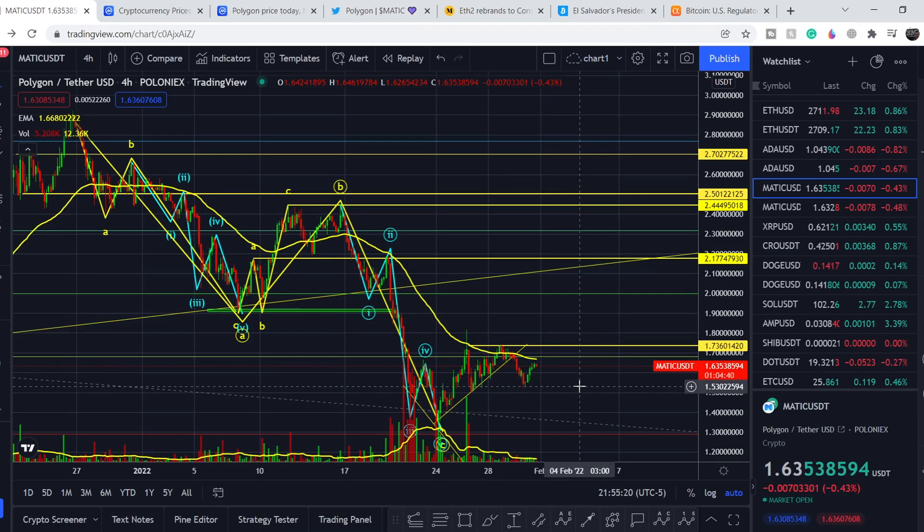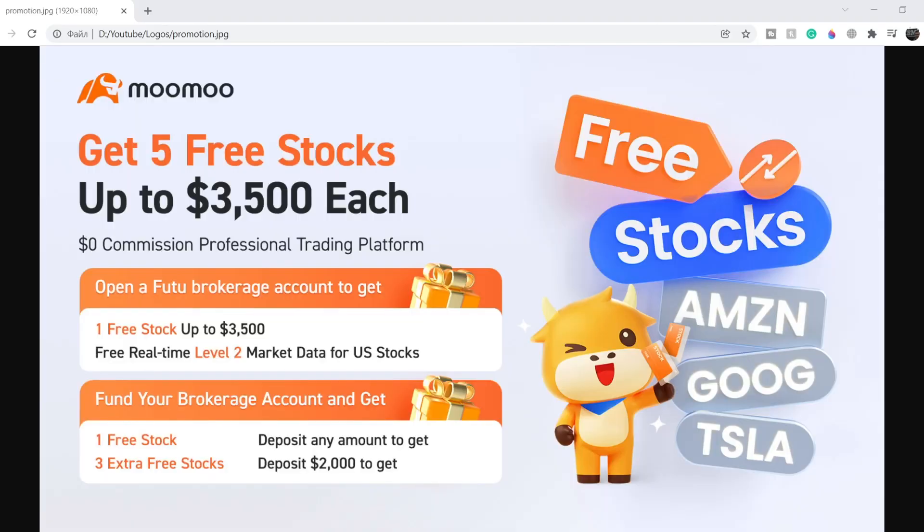On today's video, first I will show you where we are on the price chart and how we got there. Then we'll continue with the fundamental news that might drive the price of this token. And at the end of this video, I will share my thoughts and my technical analysis, and show you what we should expect next.